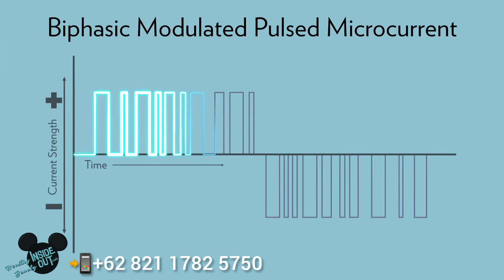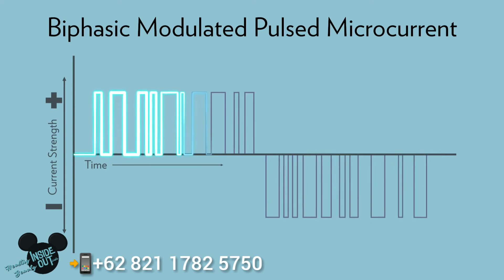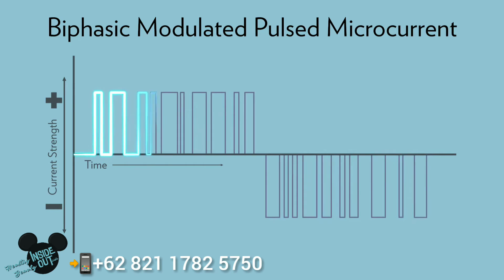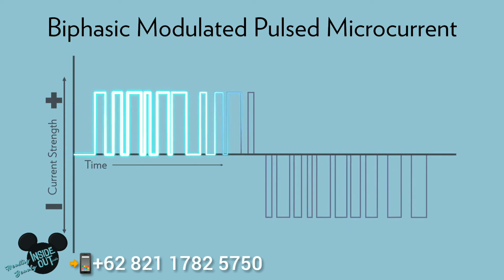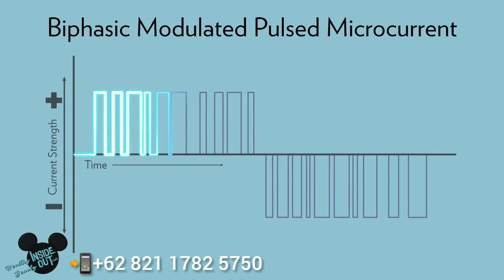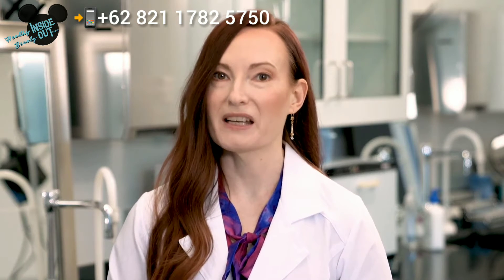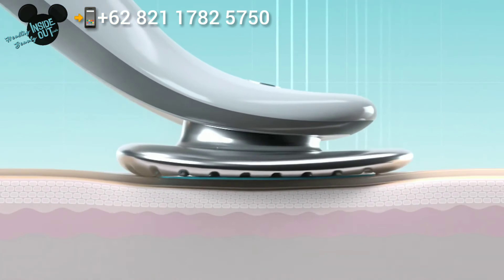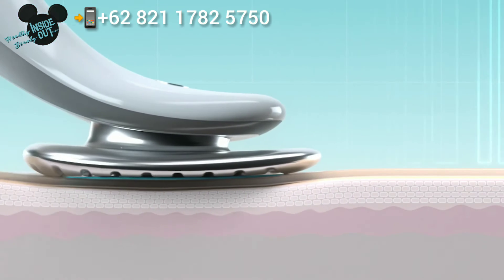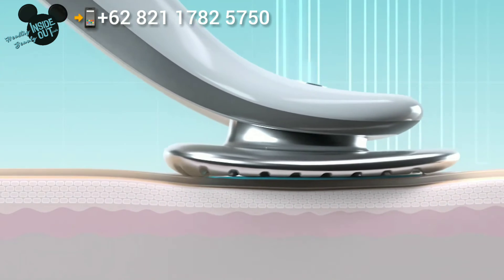With biphasic modulated pulse microcurrents, we use random patterns of different pulse lengths that are charge-balanced every 2.4 seconds. We hypothesize that this variability could provide additional benefits for skin beauty and be more gentle than direct currents. This led us to develop a unique, patent-pending, scientifically engineered waveform that optimizes skin for a youthful looking complexion. We created a prototype using these biphasic modulated pulse microcurrents and then designed a proof-of-principle study involving 20 subjects recruited to use the device.